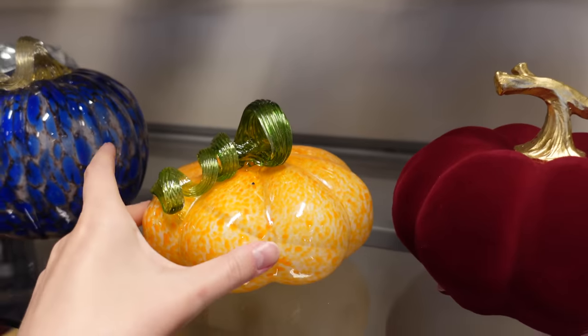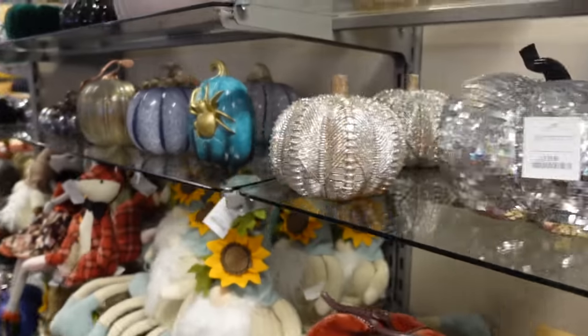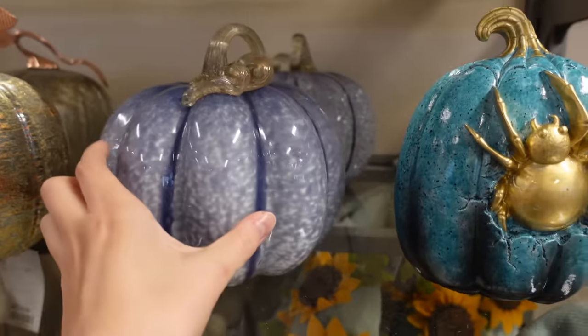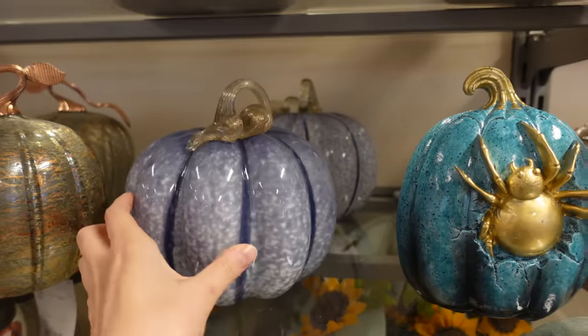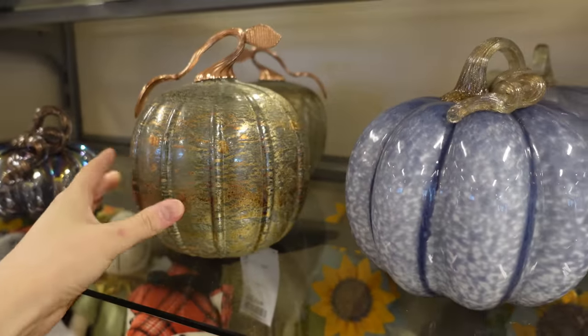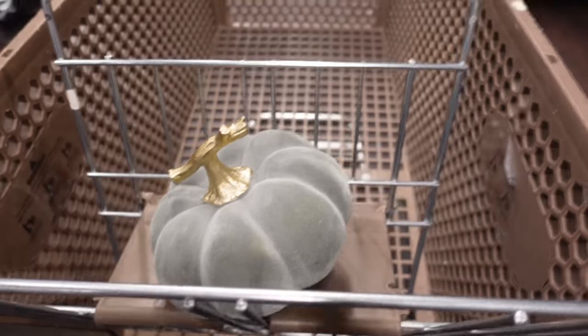There was an entire pumpkin section. There were velvet pumpkins, glass pumpkins, and I was really on the hunt for a sage green pumpkin. I thought that I'd found one here but it did have kind of gold bits — I wasn't really sure about it so I did leave it.